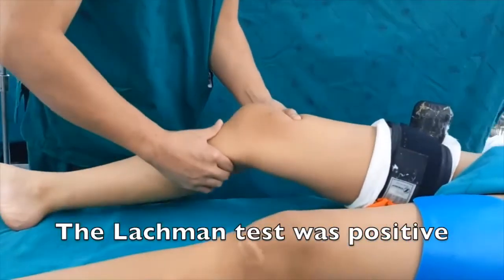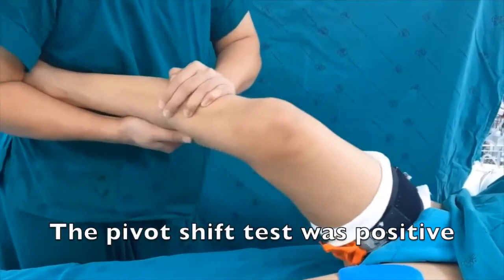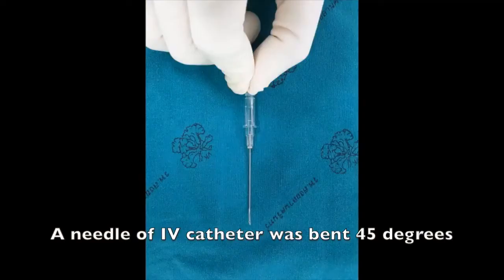The Lachman test was positive. The pivot shift test was positive. A needle of IV catheter was bent 45 degrees.